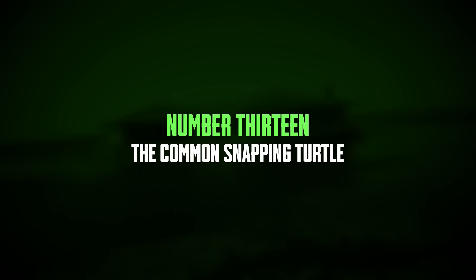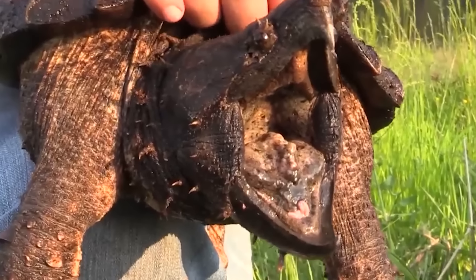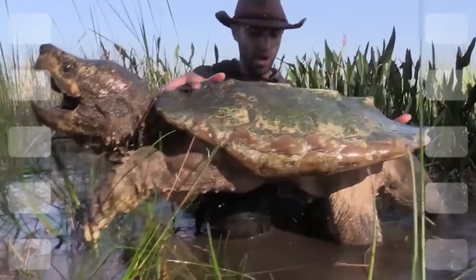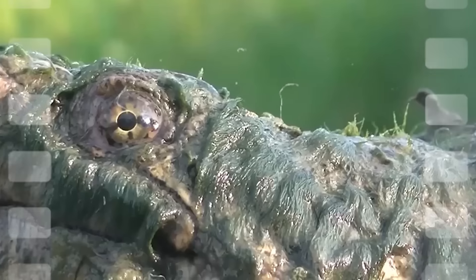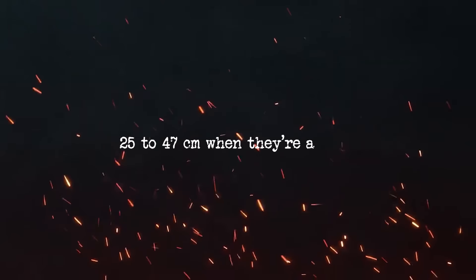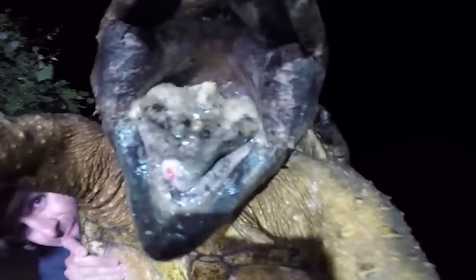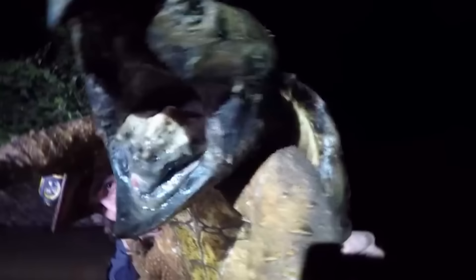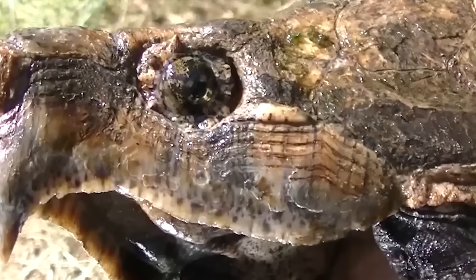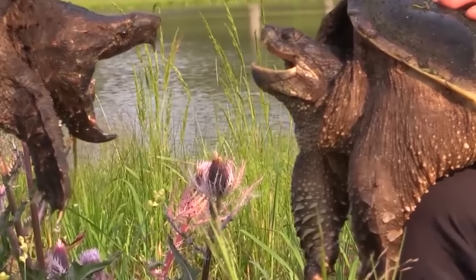Number 13: the Common Snapping Turtle. The Common Snapping Turtle and the Alligator Snapping Turtle are both tough freshwater turtles, famous for their strong jaws and predatory behavior. They look similar, with tough, muscular bodies and a ridged shell that can be tan, brown, or black. Their shell length usually ranges from 25 to 47 centimeters when they're adults, though it can sometimes reach up to 50 centimeters. Male turtles are typically bigger than females, weighing between 4.5 to 16 kilograms. Alligator snapping turtles are even larger, with some weighing between 155 to 175 pounds. Both types of snapping turtles are omnivores, meaning they eat a mix of plants and animals.